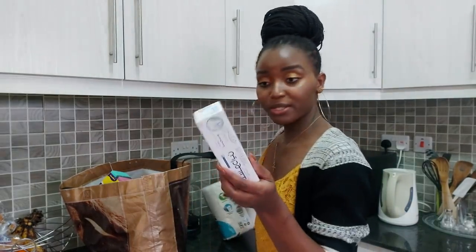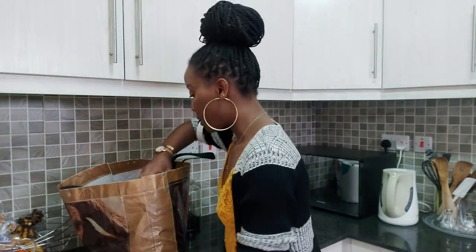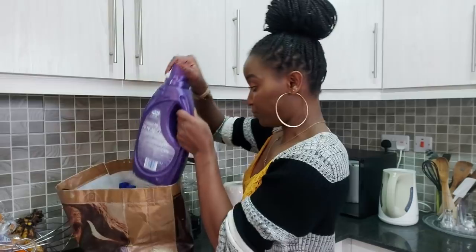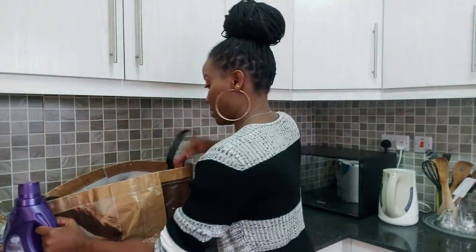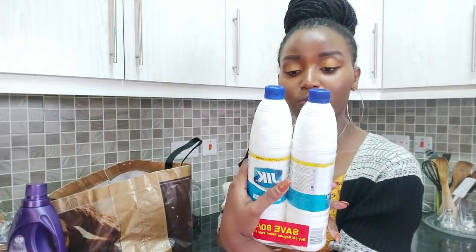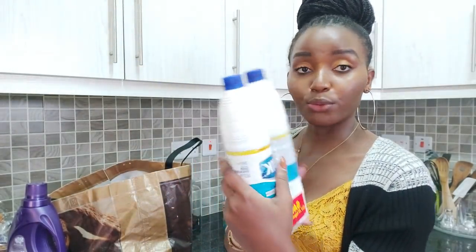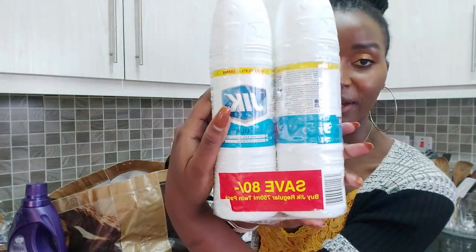I got toothpaste — I use the Sensodyne Repair, and then I got Super Bright. I got Sta-Soft, I got Jik. For these two I saved 80 shillings, or so they said — it's written somewhere there.